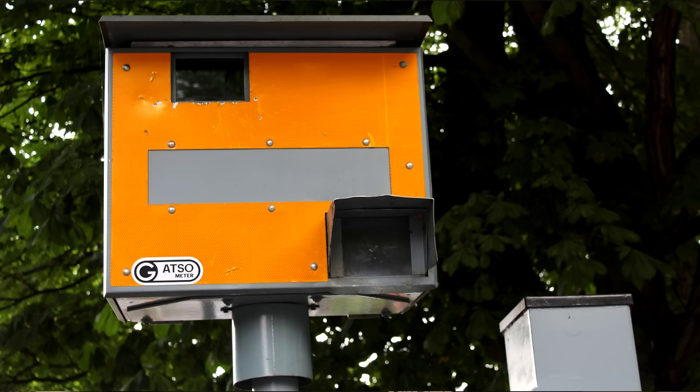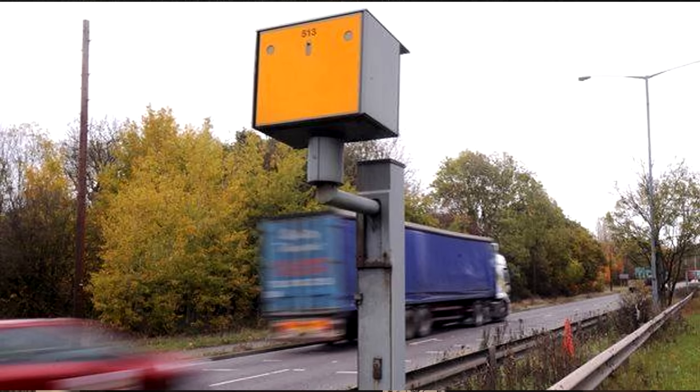The Gatso is the big yellow box that you see at the side of the road — very boxy, very bulky, always with lines on the road underneath it. These are currently being phased out and replaced by other cameras we'll go into later. Some key points: they take two pictures of your vehicle — one when you enter the camera zone and one further down the line — then measure the distance between the two pictures to work out how fast you're going. That is what the lines are for.